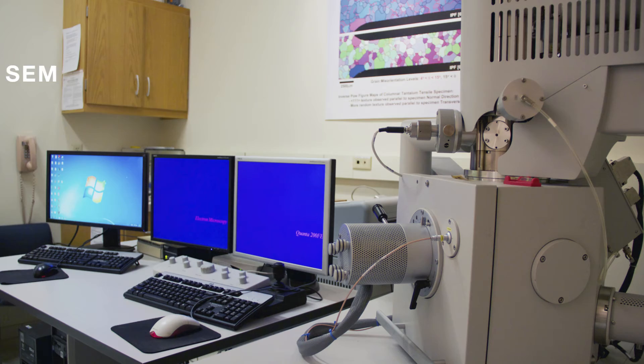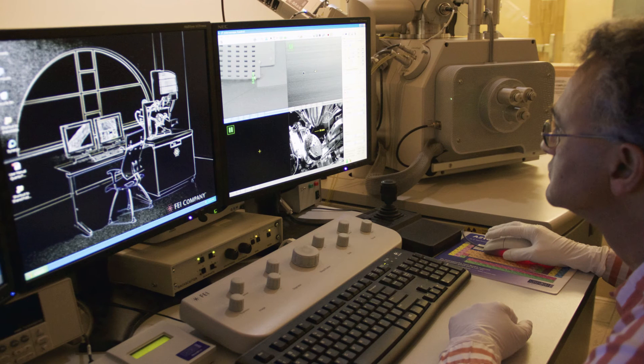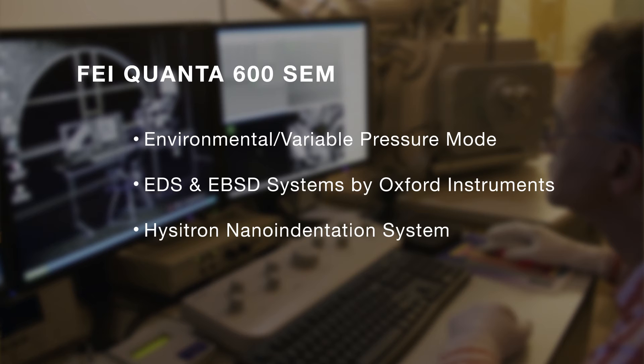We have a FEI QANTA 200, which is a workhorse instrument for microstructure analysis with a dedicated EDAX EBSD system. We also have a FEI QANTA 600, which has environmental mode and variable pressure mode, as well as EDS and EBSD systems manufactured by Oxford Instruments. It also has a Hysitron nano-indentation system for in-situ mechanical testing, as well as an Attocube AFM system.